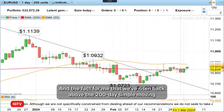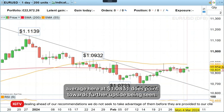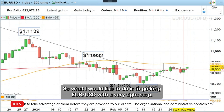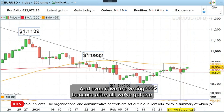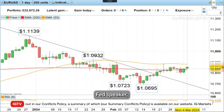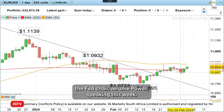The fact that we've risen back above the 200-day simple moving average here at 108.31 does point towards further upside being seen. So what I would like to do is to go long euro-dollar with a very tight stop. And even if we are wrong, because after all we've got the Fed chair, Jerome Powell, speaking this week.